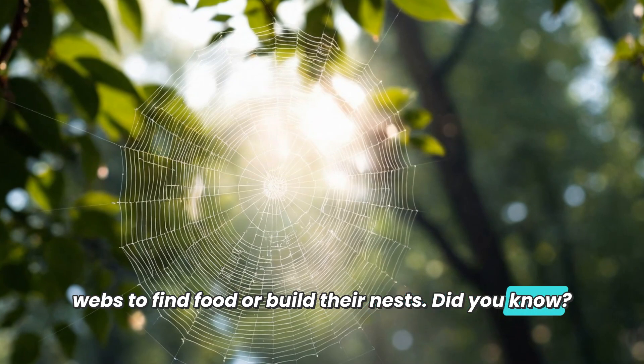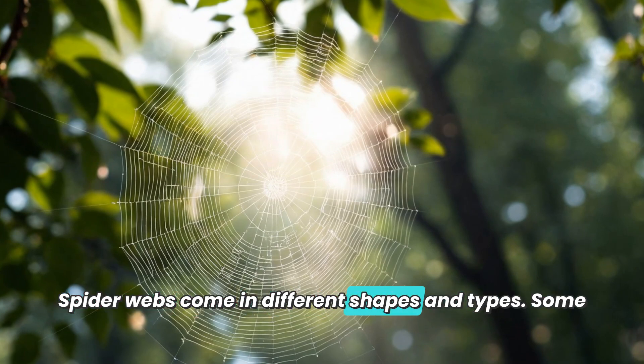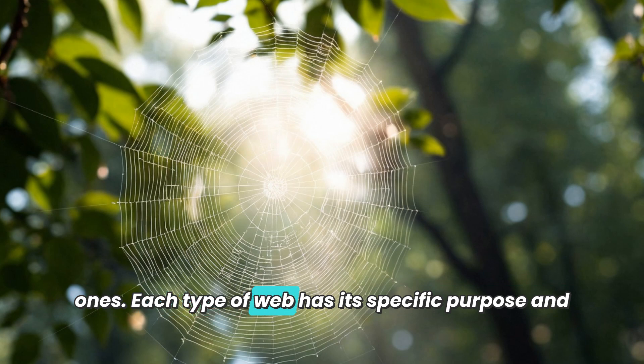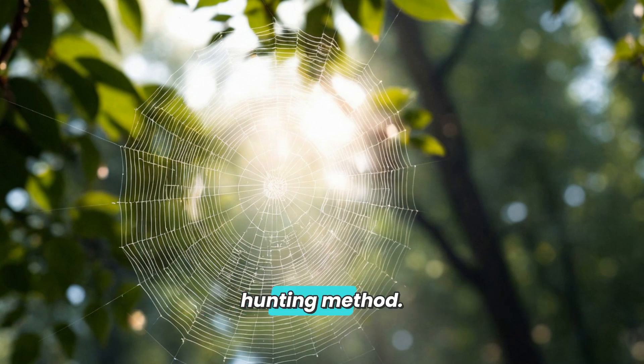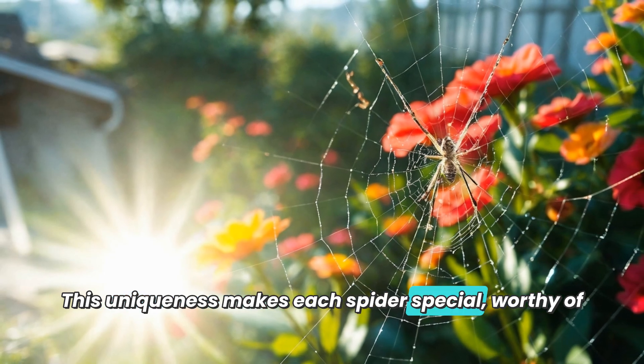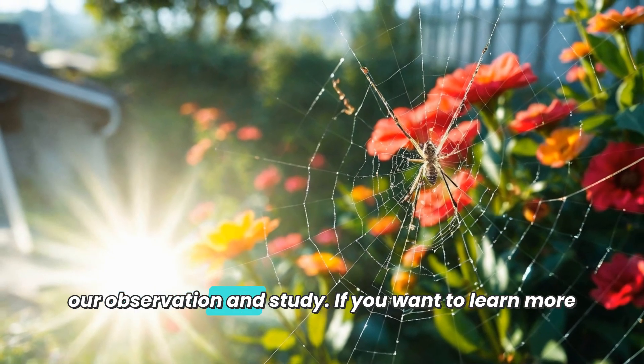Did you know spider webs come in different shapes and types? Some spiders create round webs while others make irregular ones. Each type of web has its specific purpose and hunting method, making each spider special and worthy of our observation and study.